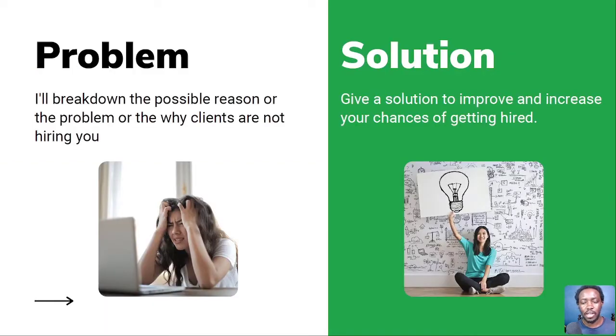We look at the first category. The breakdown is simple: the problem to the left, the solution to the right. I'll break down the possible reason why clients are not hiring you, and then give a solution to improve and increase your chances of getting hired. Quick note: this is not a one-size-fits-all. It's up to you to look at what you can do to change, improve, and apply different things from what you've learned.